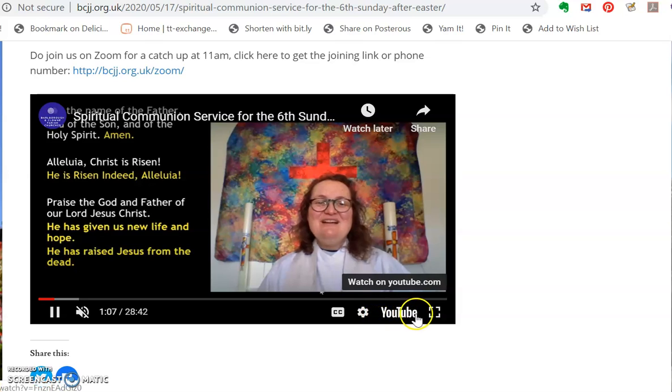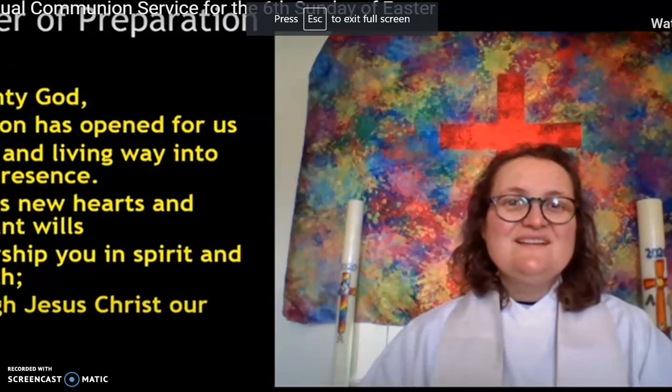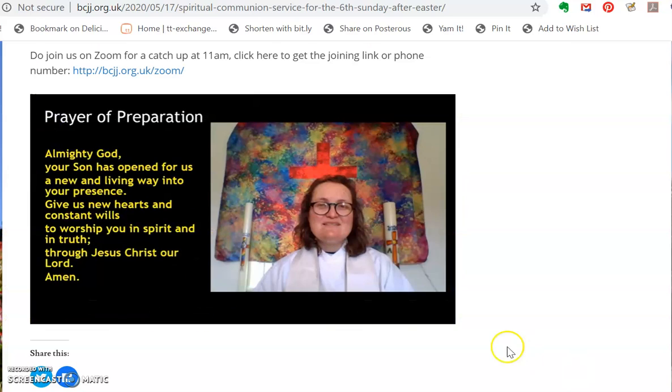Some other buttons — if you go to this button here it says full screen. So if I click on that it fills the whole computer screen for me. To go back, just click on it again and it will take us back to there.